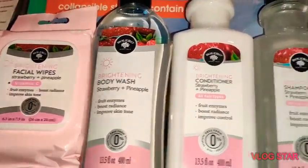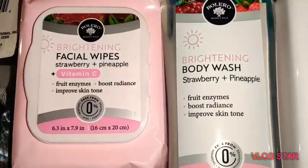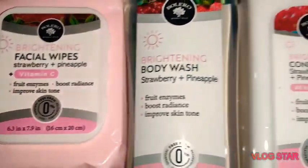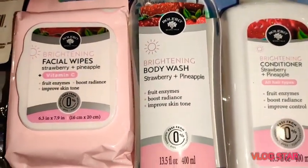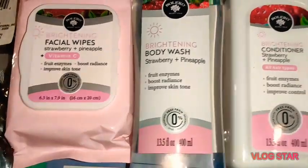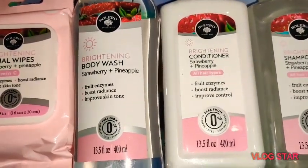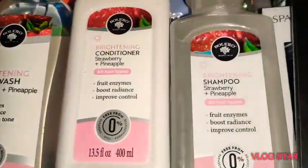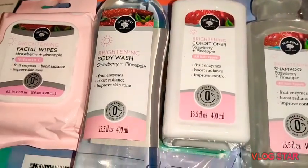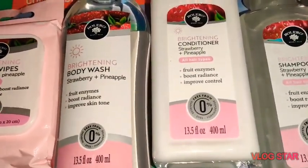I picked up the whole Bolero line — well, not everything, but I got the wipes: Brightening Strawberry and Pineapple Vitamin C with 30 wipes. I stand by Bolero — a dollar to take my makeup off is awesome. I also got the brightening body wash and the brightening conditioner and shampoo, all Strawberry and Pineapple. The bottles are 13.5 fluid ounces — they're humongous. They also had sprays and lotions but I wanted to try this line first.